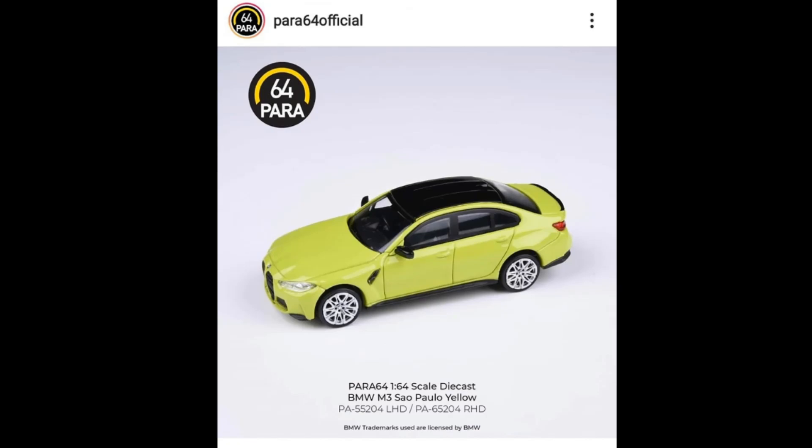Hello, welcome back guys to the channel — this is once again the Daily Dose. For today we will be doing another diecast news and update. We got tons of cars for today's episode from different brands: a mix of European cars, American cars, and JDMs. If you'd like to know the latest news in the diecast world, please subscribe. Let's start today's episode with a bunch of new cars coming soon from Para 64.